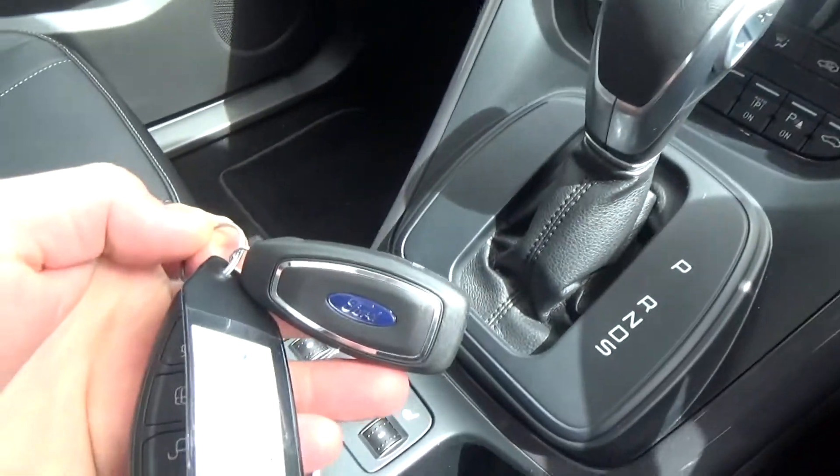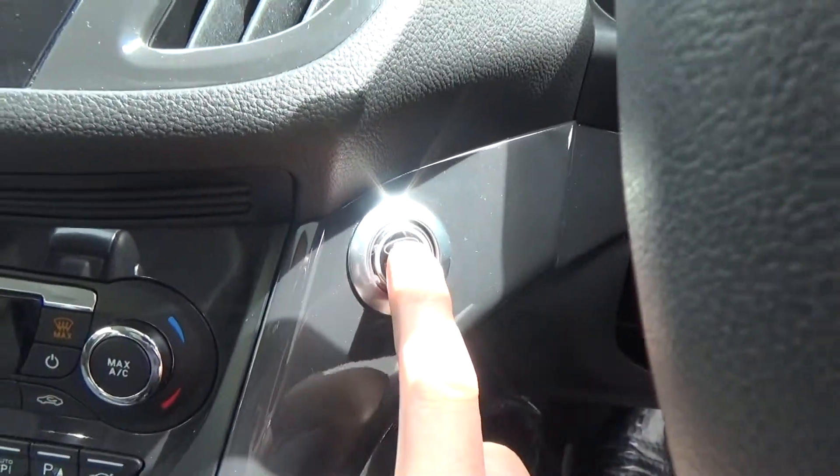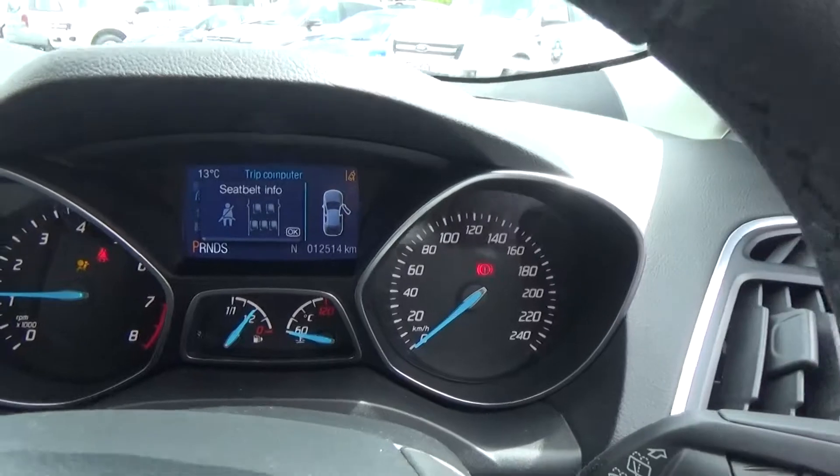With the proximity key, as long as the key is on your body, you simply put your foot on the brake and push the power button to start. Just close the door.